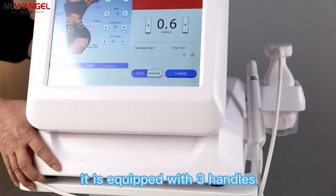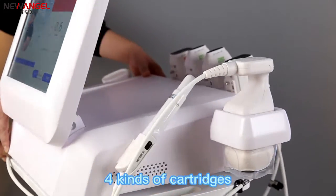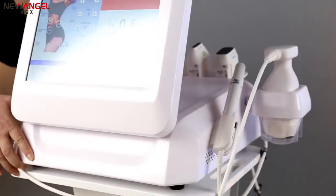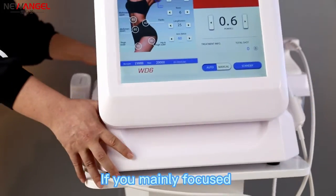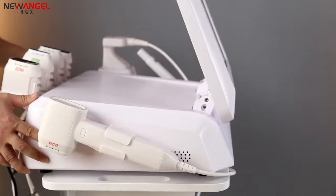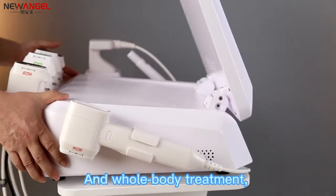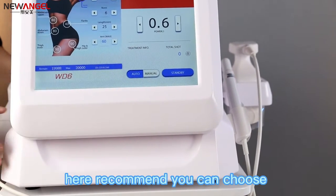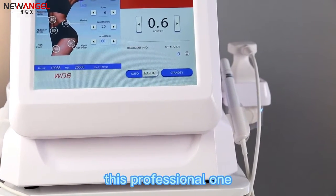It is equipped with 3 handles, 4 kinds of cartridges, and 12 cartridges in total. If you mainly focus on face treatment for wrinkle removal with no dead corners, and whole body treatment including neck, arm, chest, back, belly and so on, here I recommend you can choose this professional one.